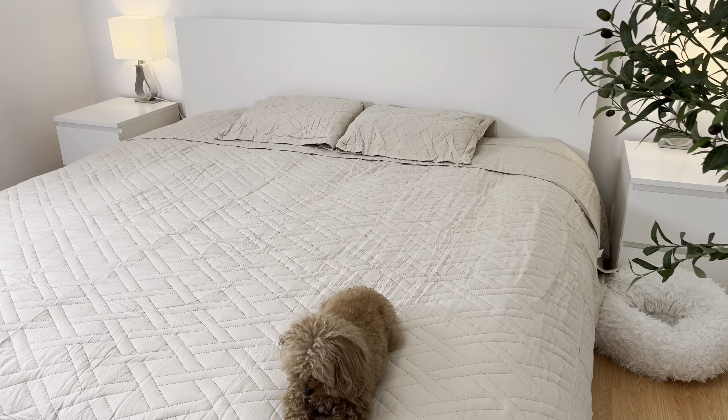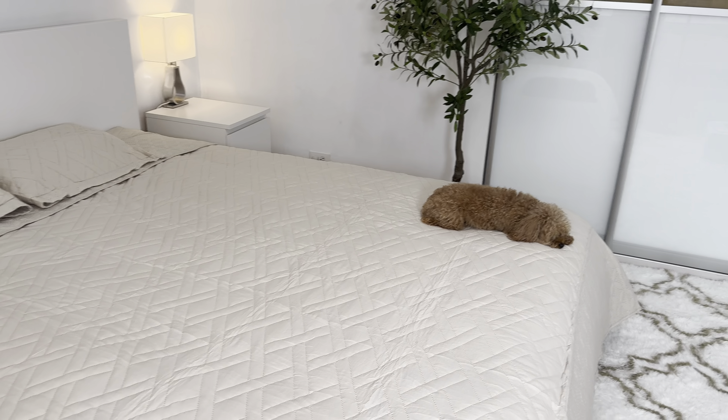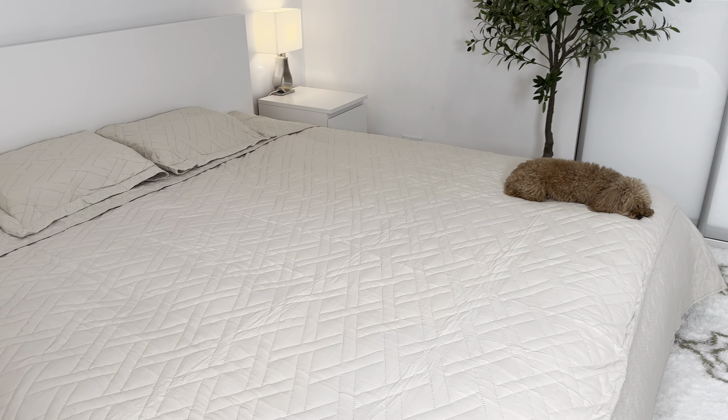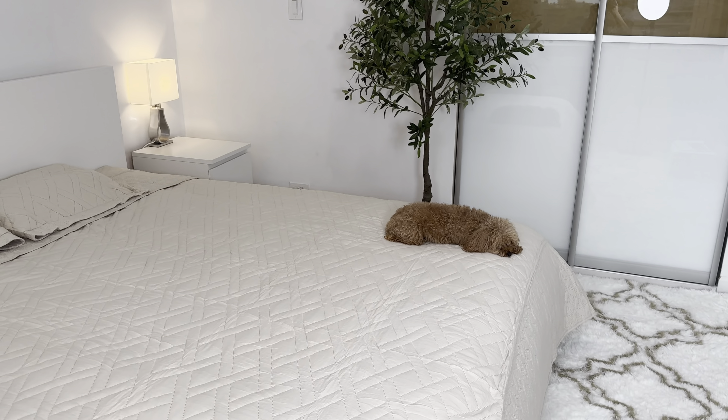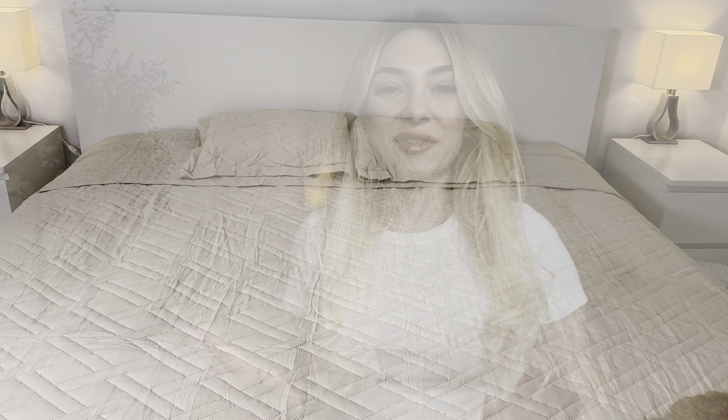Let me show you from this side. It has a few wrinkles because the cover was sealed. I will definitely recommend you to buy this beautiful cover set. It has different sizes and different colors. You can find this product on Amazon.